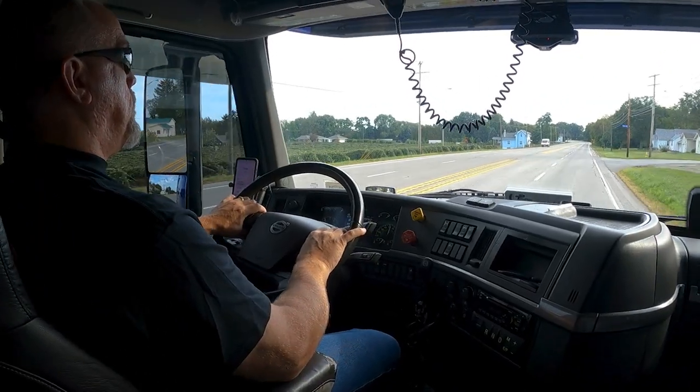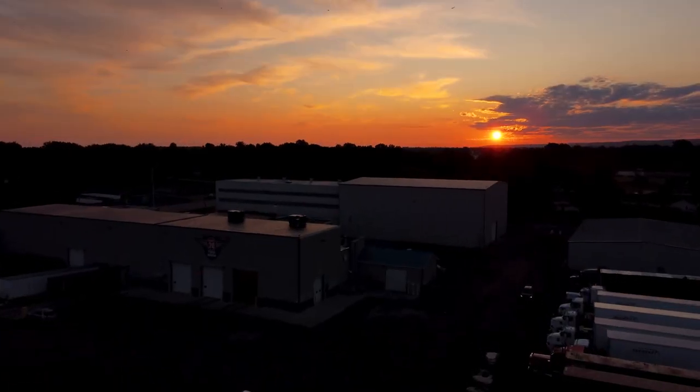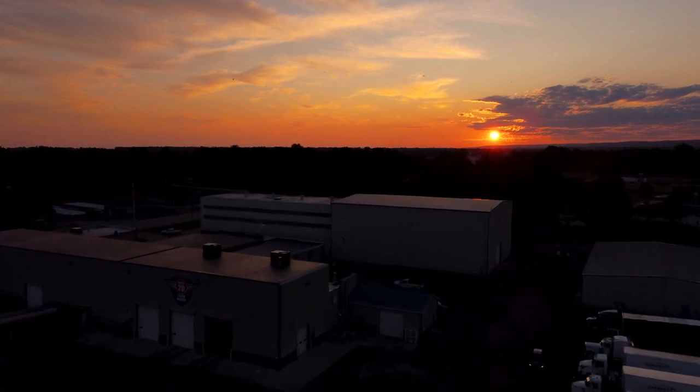It is hard to believe the growth that this company has had in the past 20 years, but I am grateful to have been a part of it and excited about what the future holds. Happy anniversary Barnhart, and excited about what the future holds for transportation.